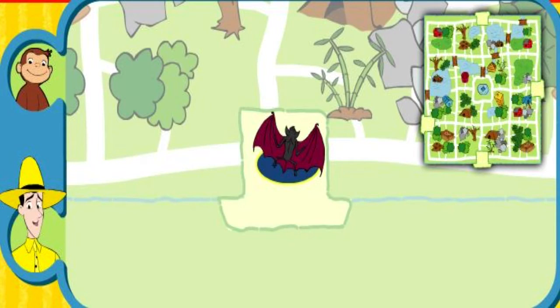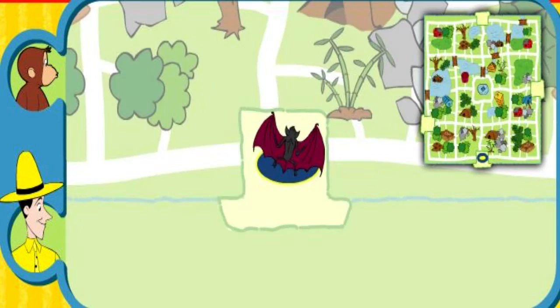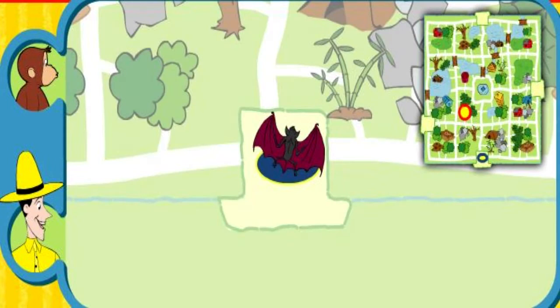While visiting the zoo, George let some of the animals out of their homes, and now they are lost. Can you help this animal find her home? Here's where she is now. Here's her home. Use the arrow keys on your keyboard to move the animal along the path.